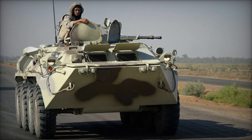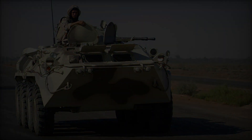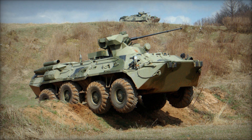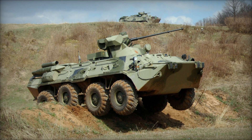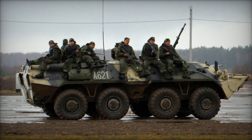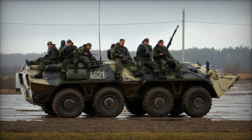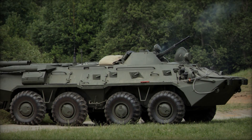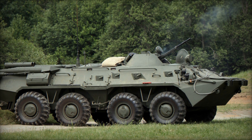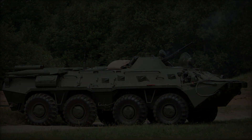In service, the BTR-80 earned accolades from the Red Army, demonstrating off-road performance comparable to tracked vehicle systems and excellent on-road capabilities. While it may have lacked in protection and firepower compared to specialized platforms, its mobility and speed compensated for these limitations. Its success led to adoption by numerous national armies worldwide, including Ukraine, which further developed indigenous variants to enhance their mobile army units.